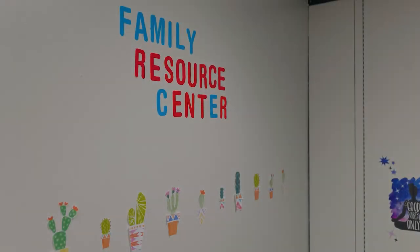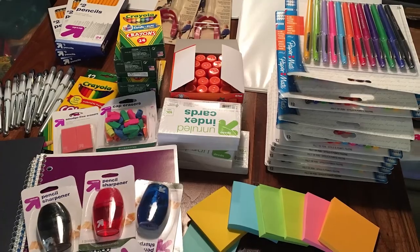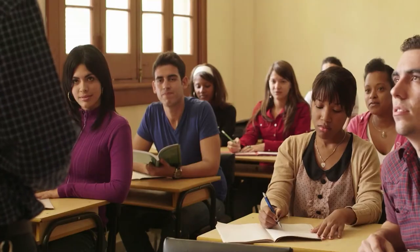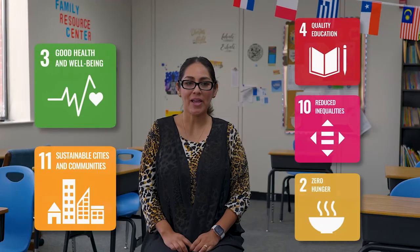The Family Resource Center serves more than 50 families. We help them by building their lives in Falls Church — helping with registration, making sure they have school supplies and winter coats. We offer parent workshops, adult English classes, and other community resources. When new families arrive, we reach out to them right away and include them in the community.